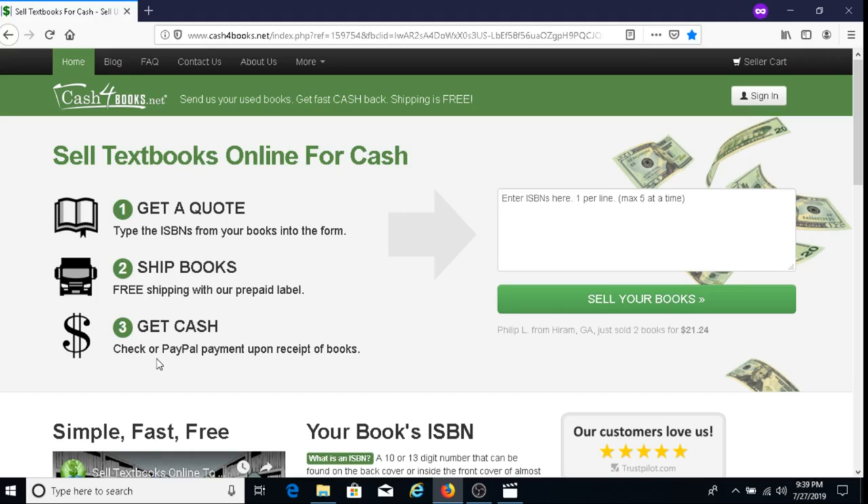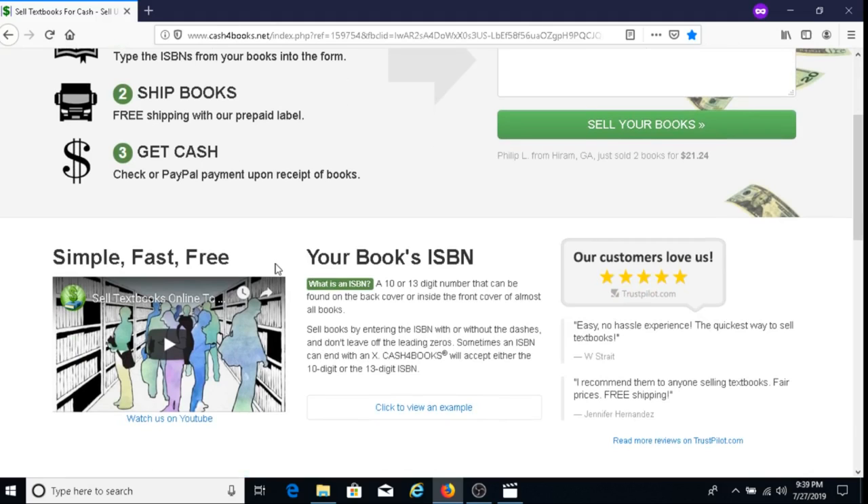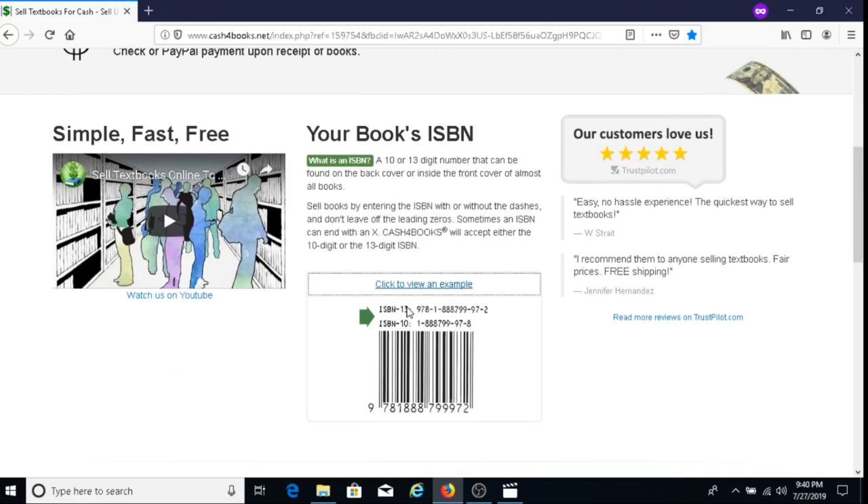They'll pay you either by check or through PayPal after they receive your books. An ISBN number is a ten or thirteen digit number found on the back cover or inside the front cover of almost all books. Enter the ISBN with or without dashes, and don't leave off leading zeros. Cash for Books accepts either the ten digit or thirteen digit ISBN.